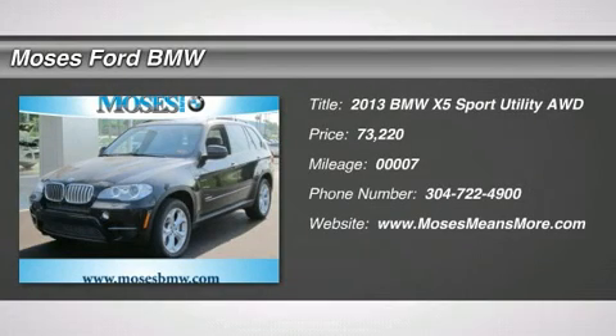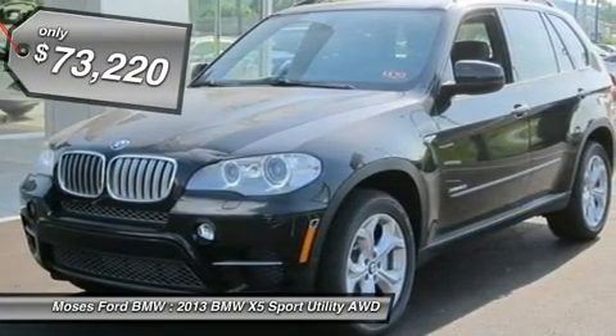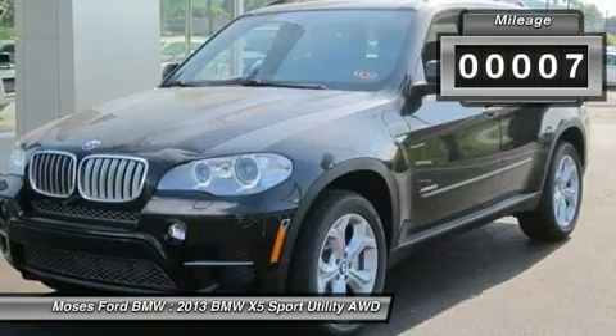Sunroof, heated leather seats, navigation, all-wheel drive, panoramic roof, power liftgate, overhead airbag, premium package, premium sound package, sport activity package, black sapphire metallic exterior and black interior.